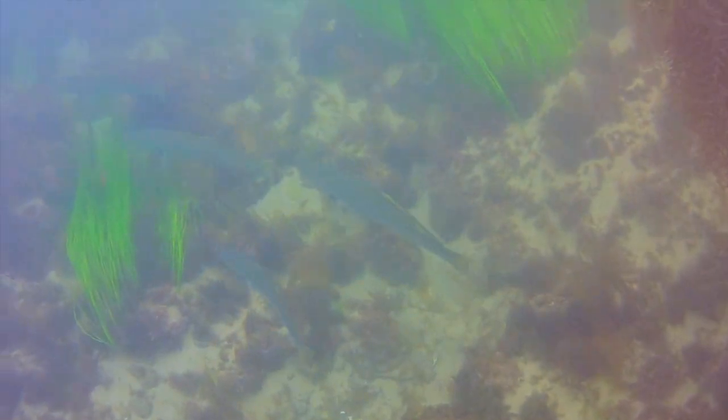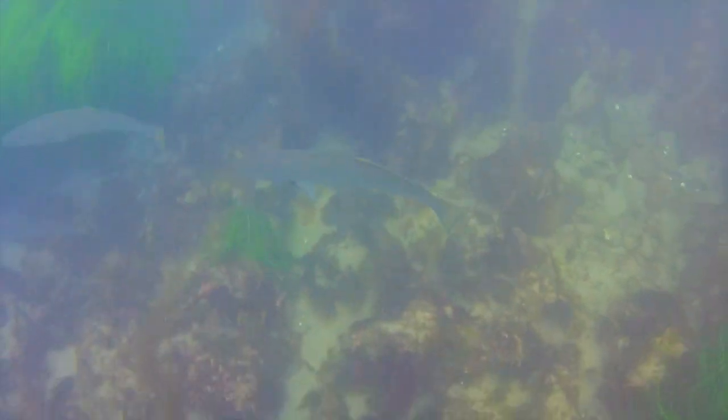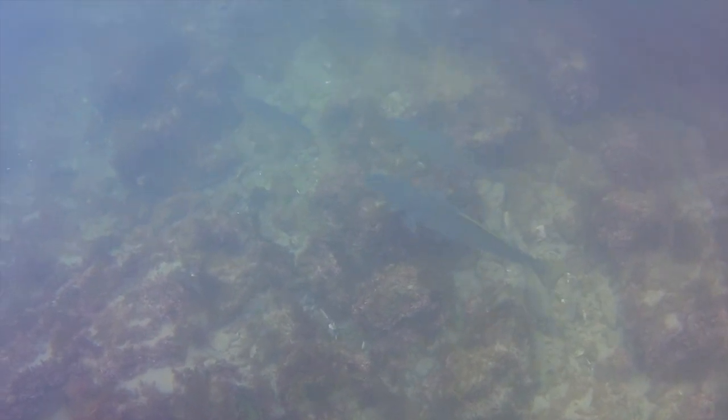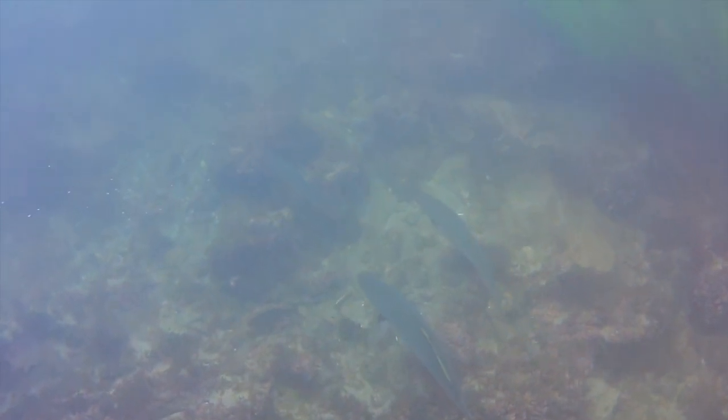They rub their muscles on an air bladder near their stomach and they have huge ear bones so they can hear each other croak from long distances. When I was a kid there were very few white sea bass, and now they're plentiful. It shows that good fisheries management does work, but that's only part of the equation.